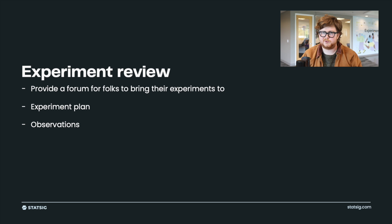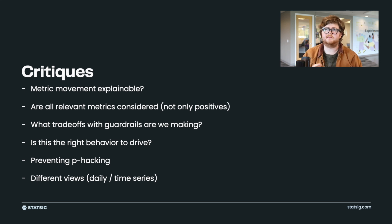Experiment review is a forum for people to bring experiments to and say: here's what I said was going to happen, these are the results I saw, here's how I conducted it, and here's what I observed. Critically, it's a place for people who are more experienced at running experiments to give feedback — like confirming that a metric moving makes sense, or flagging that you're probably cherry-picking noise. Another useful thing is bringing up metrics that might have been missed, like performance metrics, to make sure you aren't inadvertently hurting them even if they weren't explicitly part of the experiment setup.